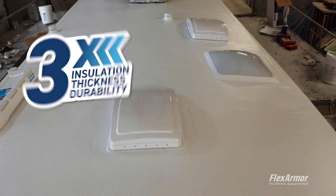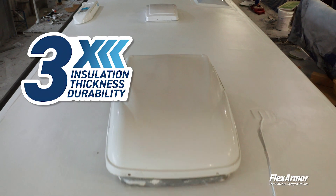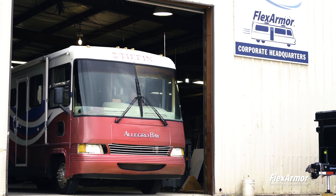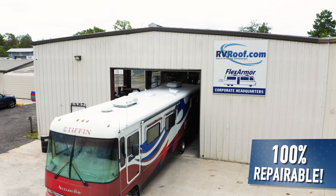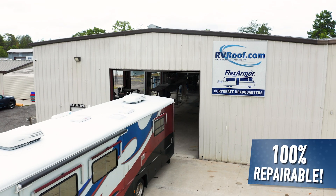Rain or shine, your RV roof will be protected from tree branches, hail, and other elements that may cause punctures or tears. In the off chance that any damage does occur, your FlexArmor roof is 100% repairable, meaning you'll never have to replace your whole roof again.